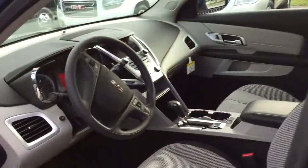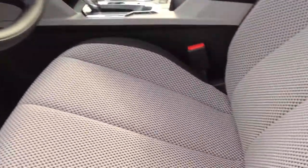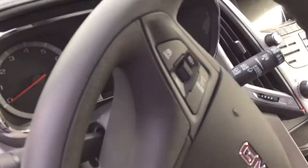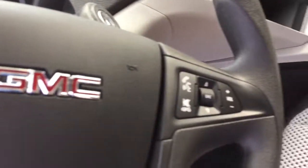Going to give you a short walk around. Two-tone interior, red stitching, comes with Bluetooth, Wi-Fi, cruise control, and radio control.